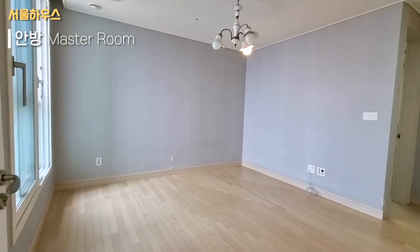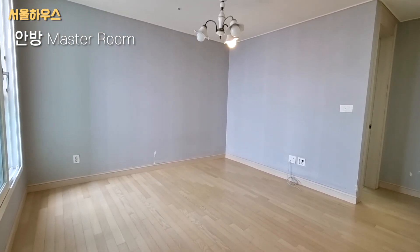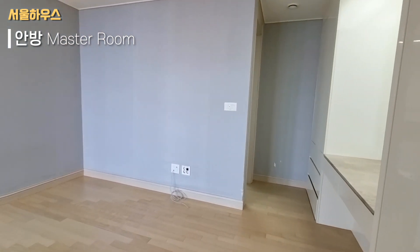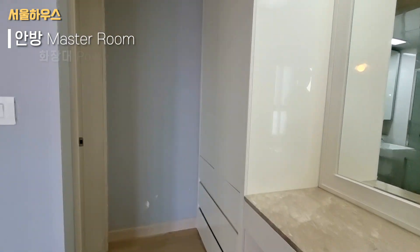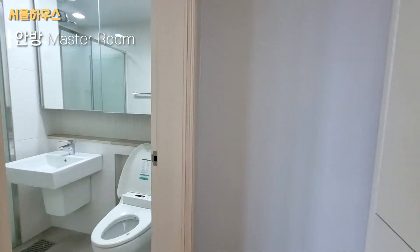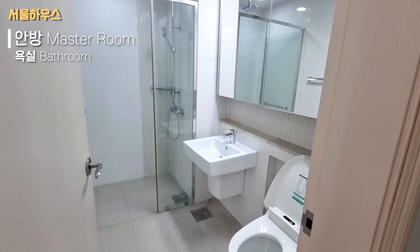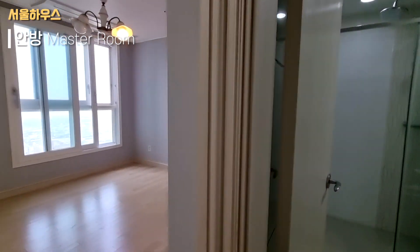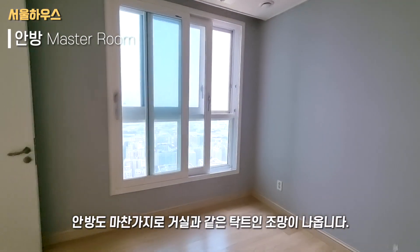This is the room. The room includes a bathroom room, a shower room, and the main room.